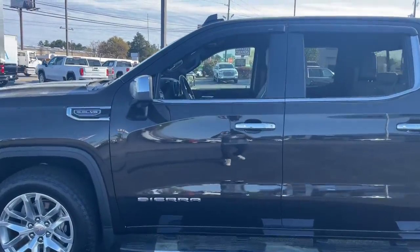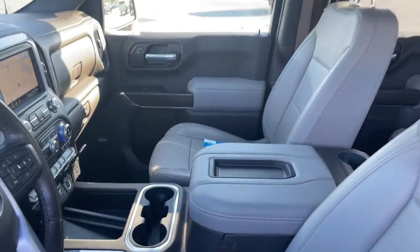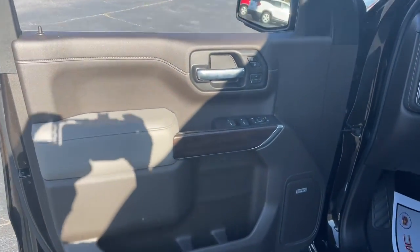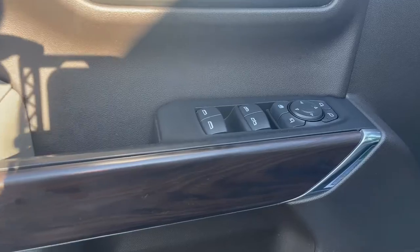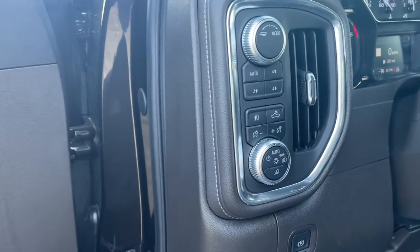The following are some of this vehicle's highlighted options: navigation system, keyless entry, heated driver's seat, fog lamps, bed liner, steering wheel audio controls, electronic stability control, Wi-Fi hotspot, aluminum wheels, and seat memory.